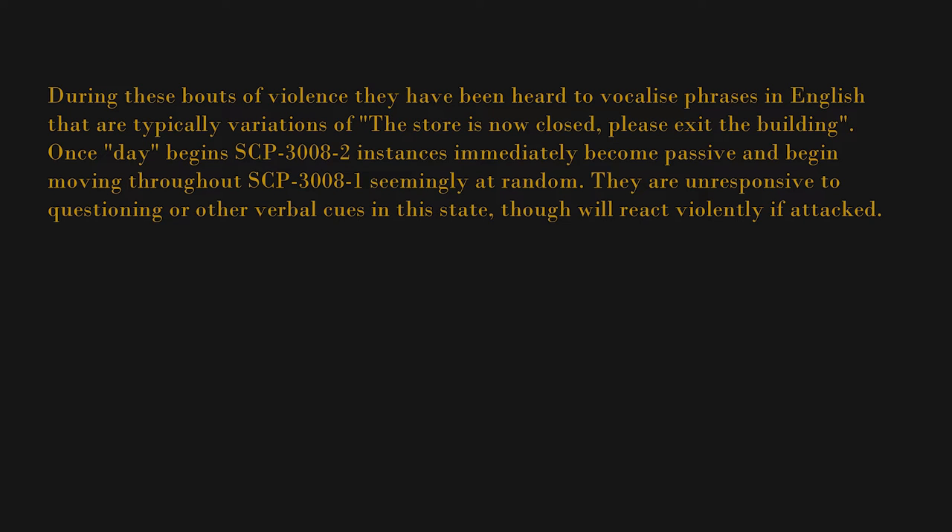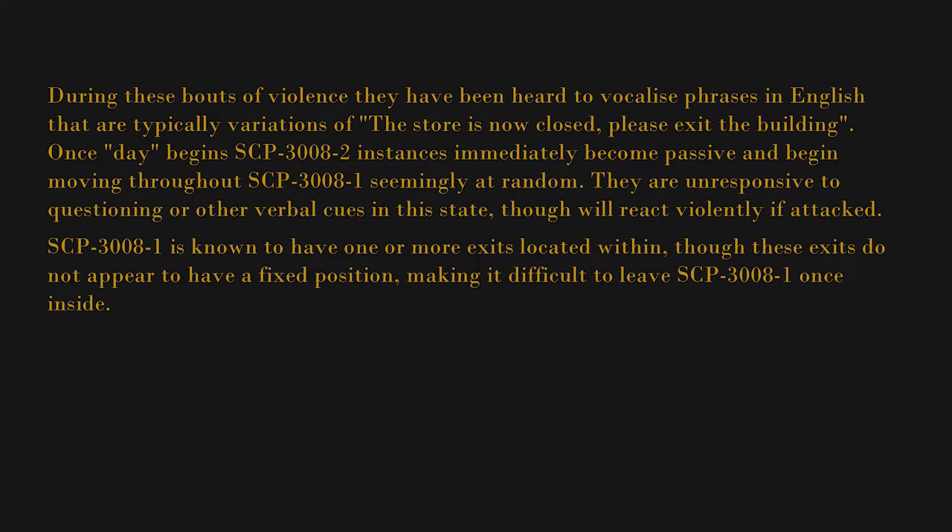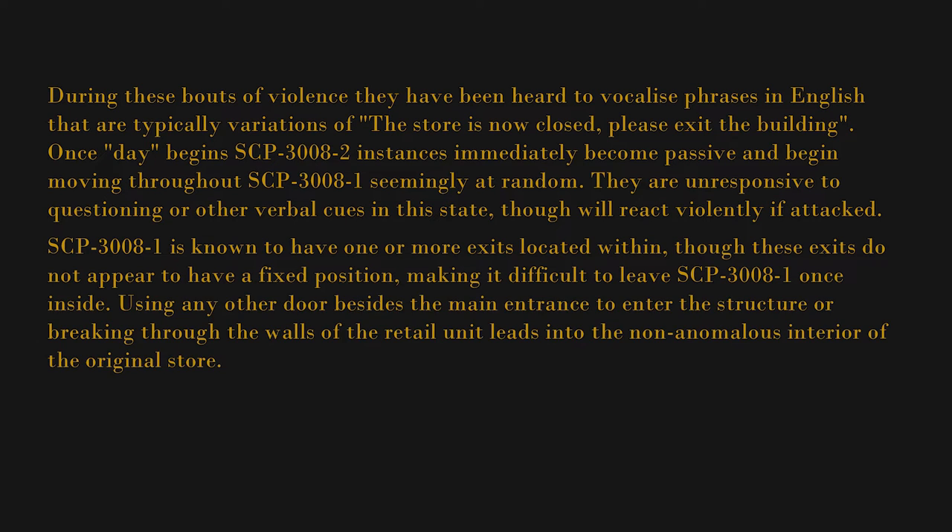Once day begins, SCP-3008-2 instances immediately become passive and begin moving throughout SCP-3008-1 seemingly at random. They are unresponsive to questioning or other verbal cues in this state, though will react violently if attacked. SCP-3008-1 is known to have one or more exits located within, though these exits do not appear to have a fixed position, making it difficult to leave SCP-3008-1 once inside.